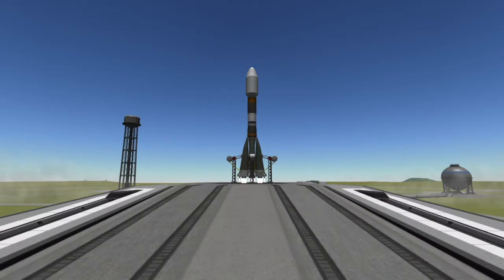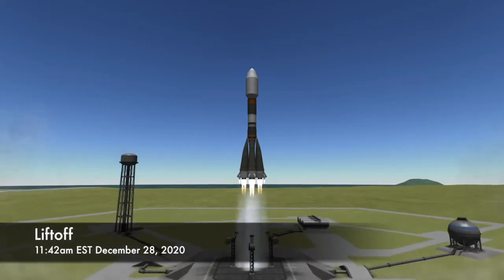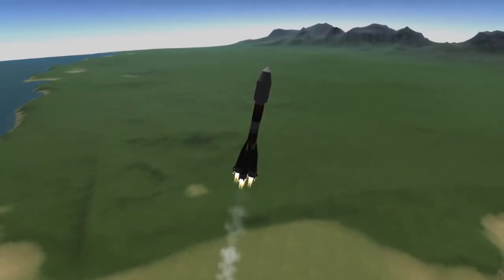About 10 seconds before launch, the engines on the Soyuz booster will be ignited, and at T-Zero the arms will release the rocket and it will lift off the pad. As Soyuz ascends skyward, it'll turn to the north as this mission is heading for a sun-synchronous orbit.